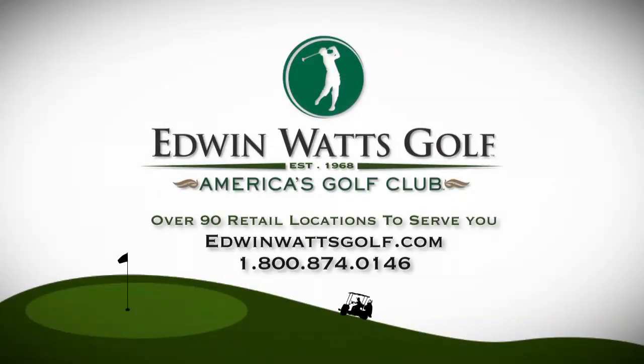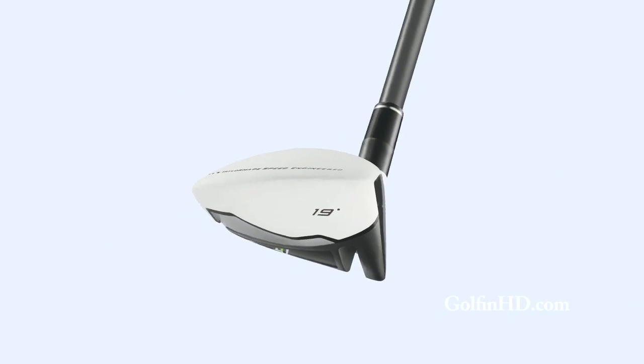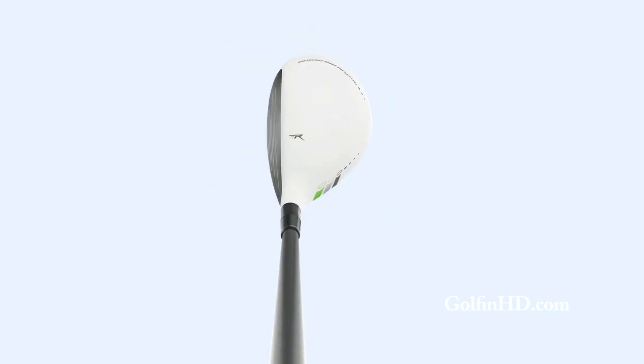Brought to you by Edwin Watts Golf, America's most trusted golf retailer. The Rocket Balls rescues have the same technology benefits as the Fairy Woods: deeper face, speed pocket, weights forward, great playability, a lot more speed than traditional rescues.